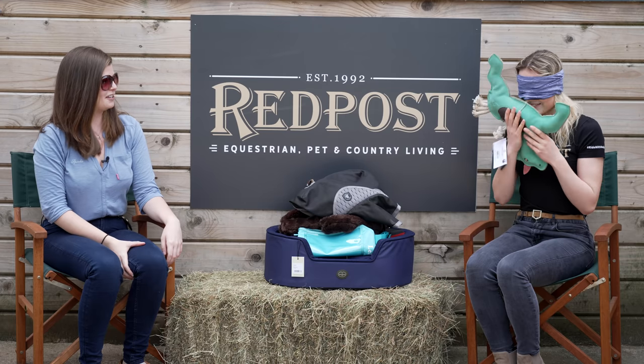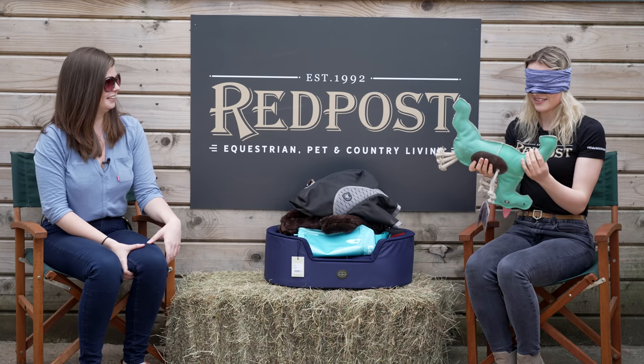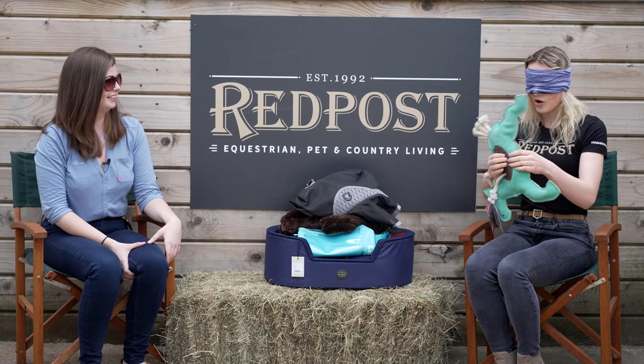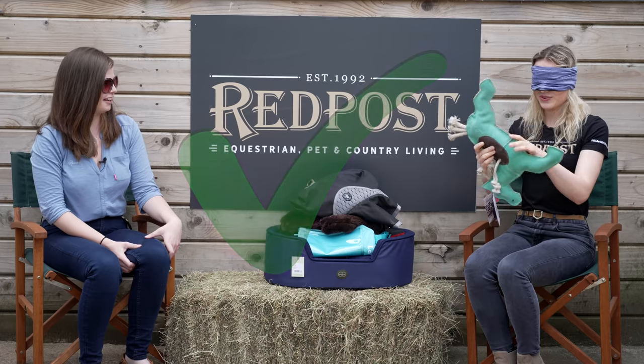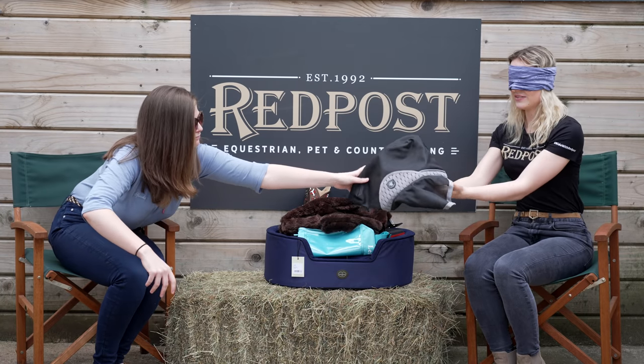Can I give it a sniff? It smells leathery. Oh, give it a squeeze — it's got a plastic bottle in it. Wait, is it one of those horse toys?